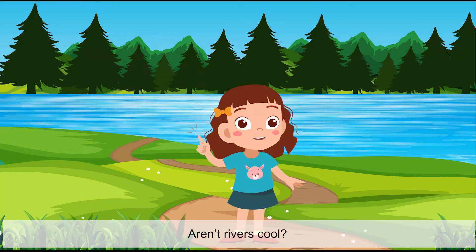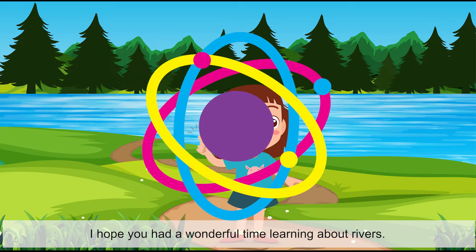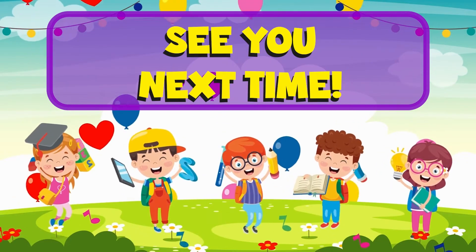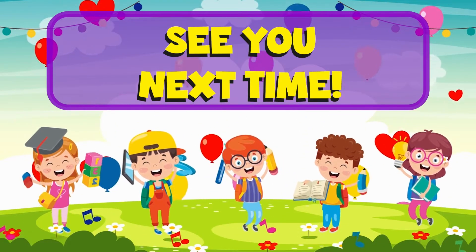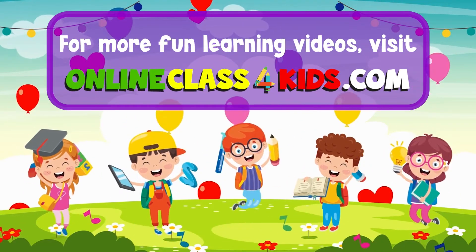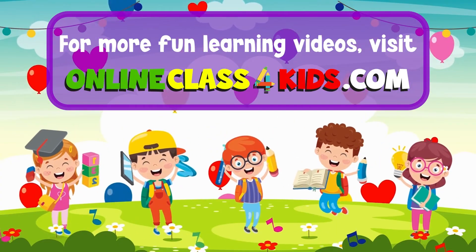Aren't rivers cool? I hope you had a wonderful time learning about rivers. See you next time for another fun-filled learning here at OnlineClassForKids. Visit OnlineClassForKids.com for more fun learning videos, and don't forget to subscribe to our channel.